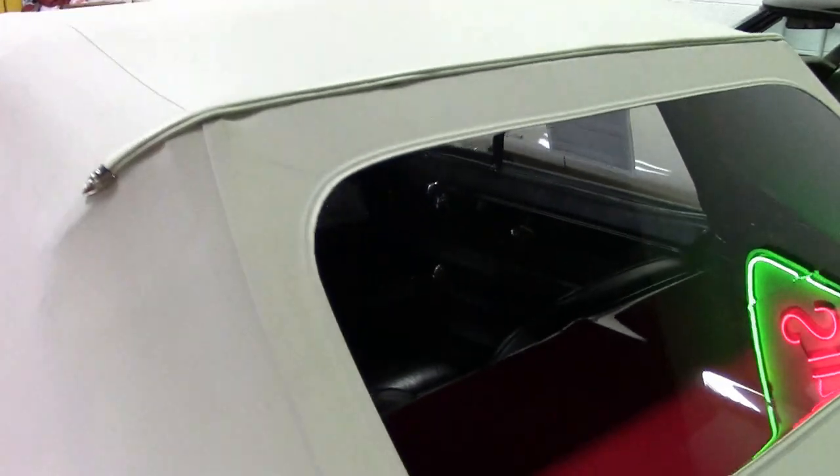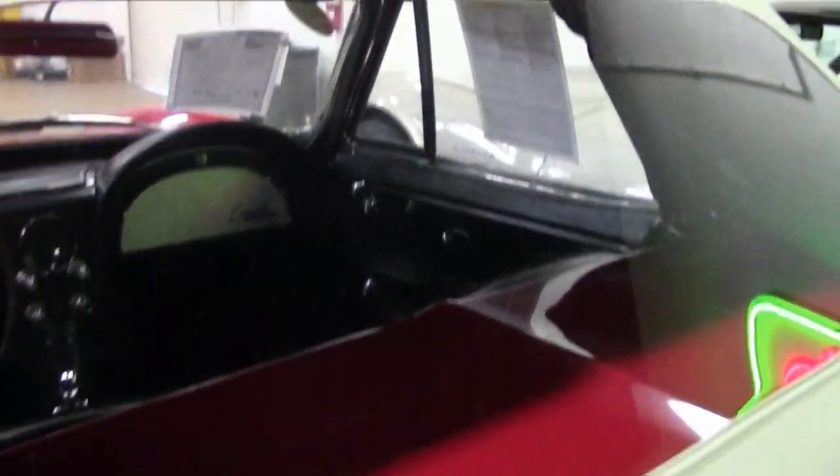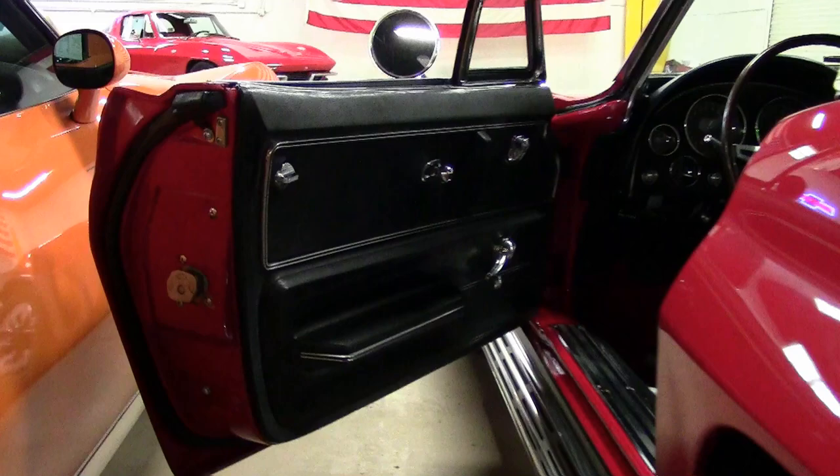This is a beautiful car — a classic Corvette, a beautiful 1965 red convertible with that gorgeous white top.